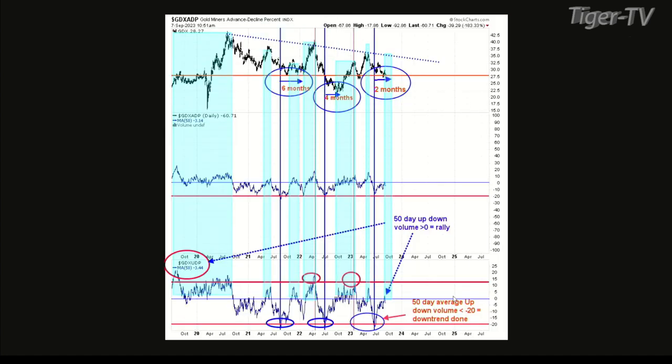The bottom window is the GDX up-down volume percent with a 50-day average — this is a daily chart, the shorter-term chart. Every time it's got down below minus 20, the decline is over. If the decline's over, the market flips sideways, and that sideways pattern can last — that one lasted six months, the other one had four months. We're two months into it right now. We need a close above zero. We did have it last week, but now we've kind of fallen below it — we're minus about three and a half right now.